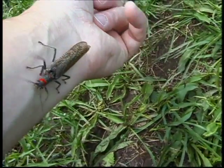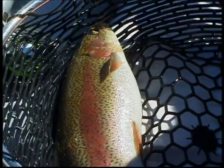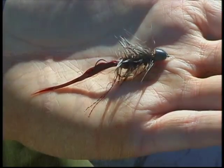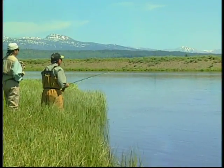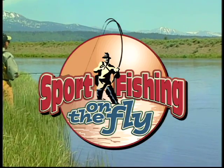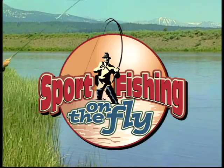It's mid-June and the giant stonefly hatch is near its end. The fish are full but can still be taken on small dries and large woolly buggers. Join us today as we fish the ranch section of the Henry's Fork River on Sport Fishing on the Fly.